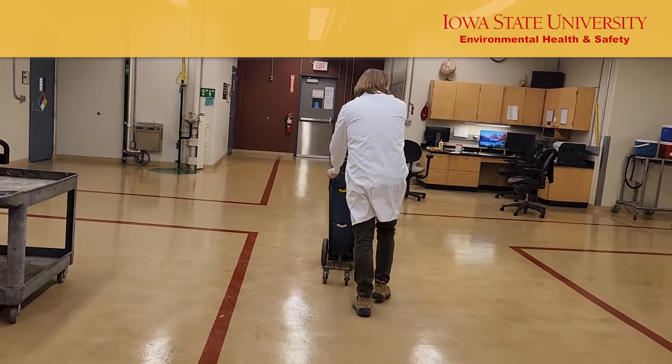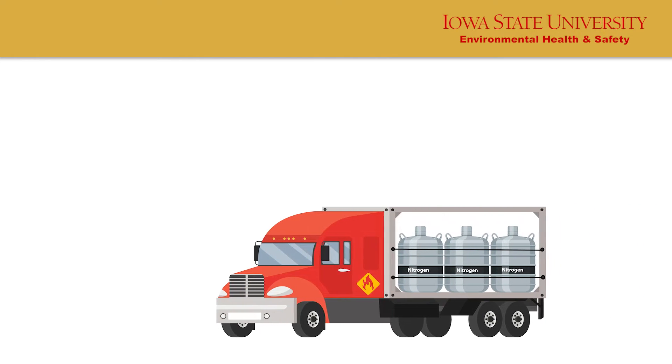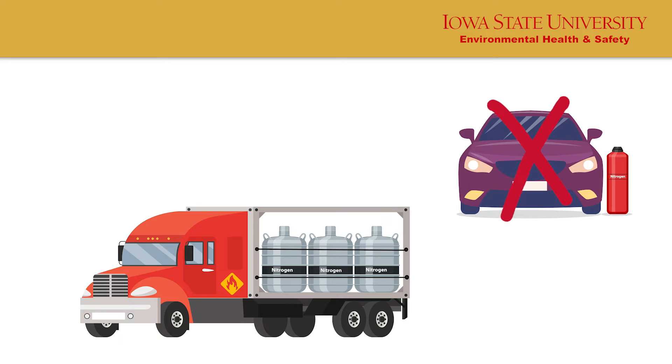Transport the cylinder by securing it to an appropriate cart. Only transport cylinders secured in an upright position and in university vehicles. Do not transport cylinders in passenger compartments.